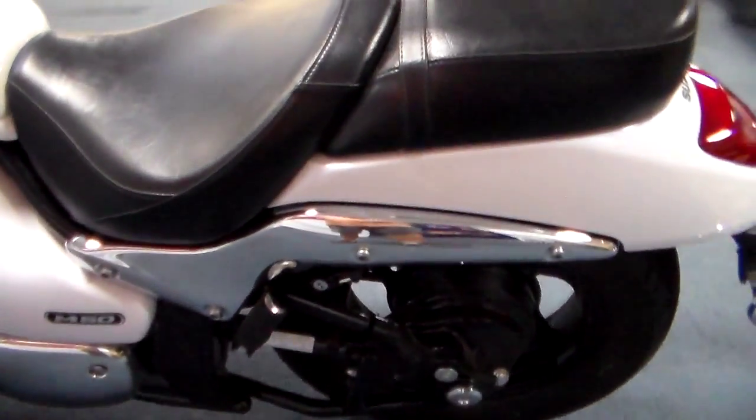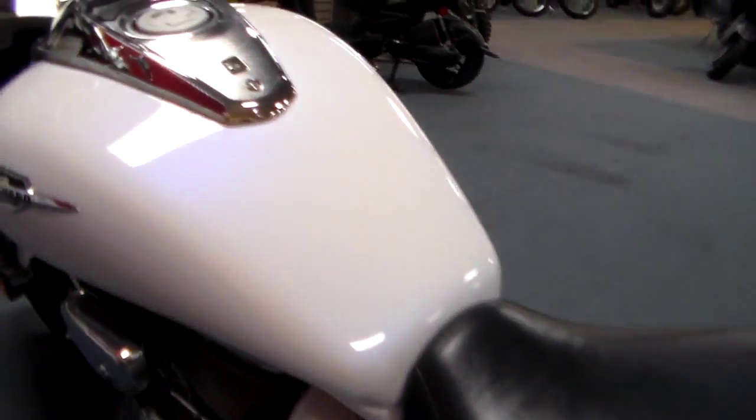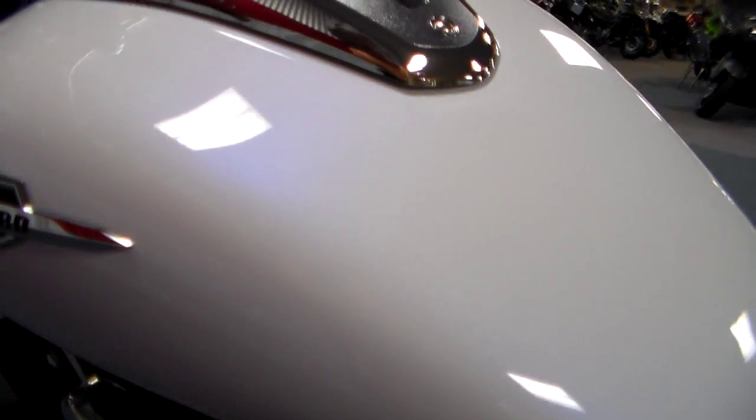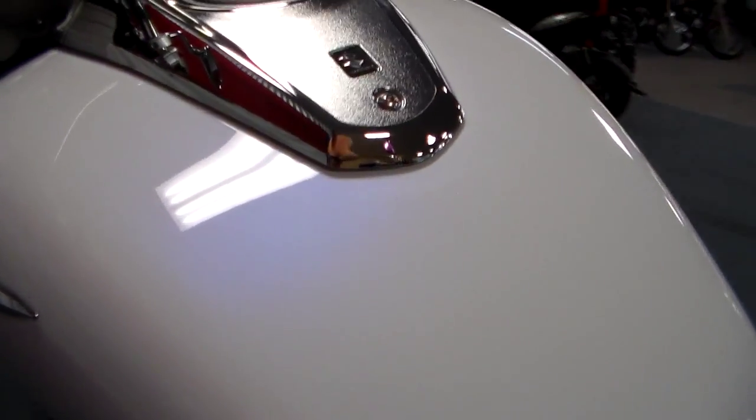It is a shaft drive — we love shaft drives because there's no maintenance, no chains, no belts, no worries. And coming around, I wish you could see the paint a little bit better. We're inside so it doesn't show as well, but it's white and then it has a top coat on the white that's kind of a gold color.